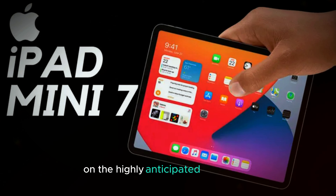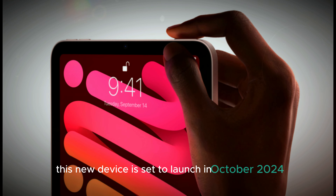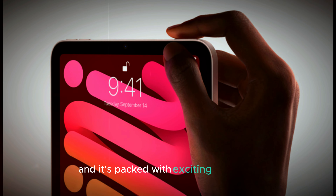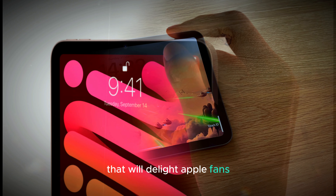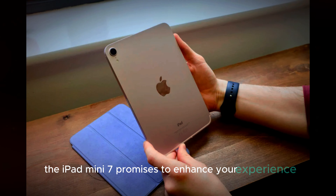Welcome to our video on the highly anticipated iPad Mini 7. This new device is set to launch in October 2024, and it's packed with exciting upgrades that will delight Apple fans. Whether you're a student, a professional, or just someone who loves tech, the iPad Mini 7 promises to enhance your experience.